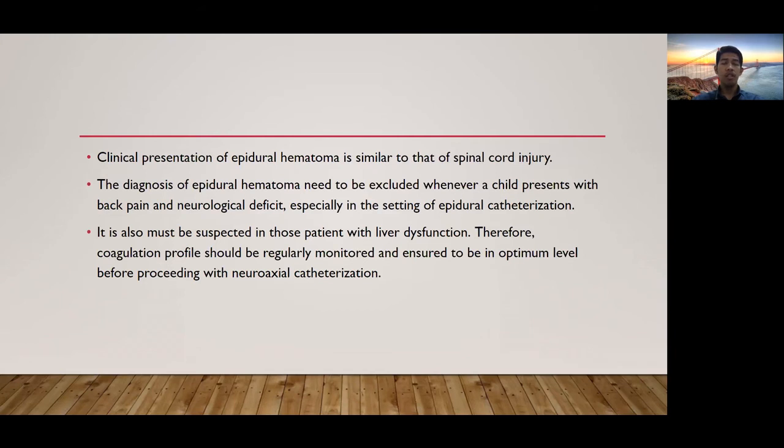The clinical presentation of epidural hematoma is similar to that of spinal cord injury. Diagnosis of epidural hematoma needs to be excluded whenever a child presents with back pain and neurological deficit, especially in the setting of epidural catheterization. It must also be suspected in patients with liver dysfunction. Therefore, coagulation profile should be regularly monitored and ensured to be at an optimum level before proceeding with neuraxial catheterization.